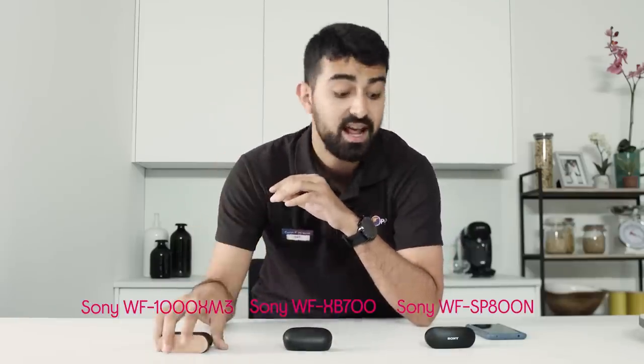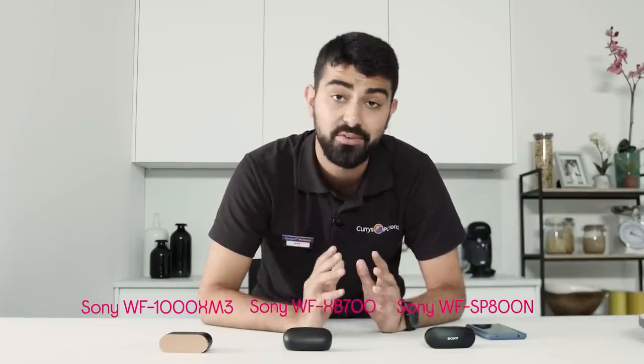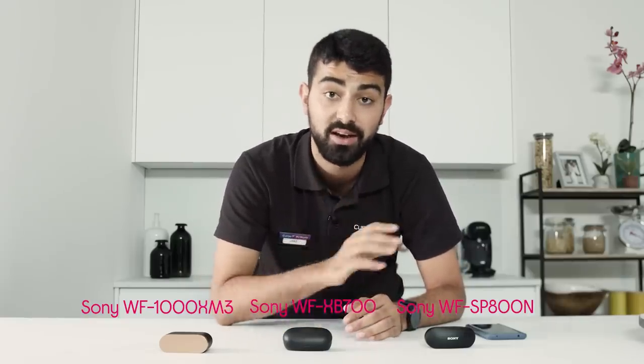So there you go — three of the best of Sony's true wireless headphones. You've got the one for the sporty user, someone looking for a bass boost, or the truly premium experience. If you need any more info on these or any of our other Sony headphones, pop in store or head to currys.co.uk.